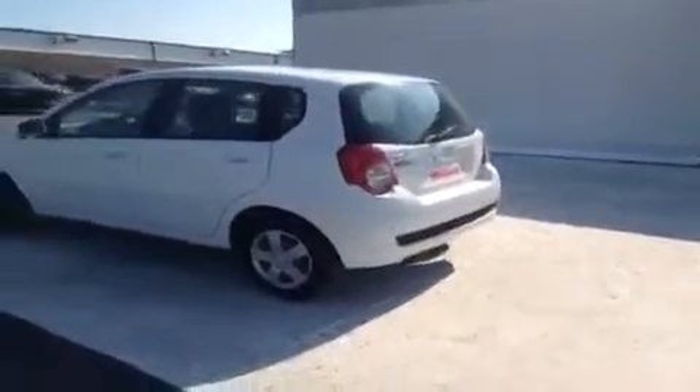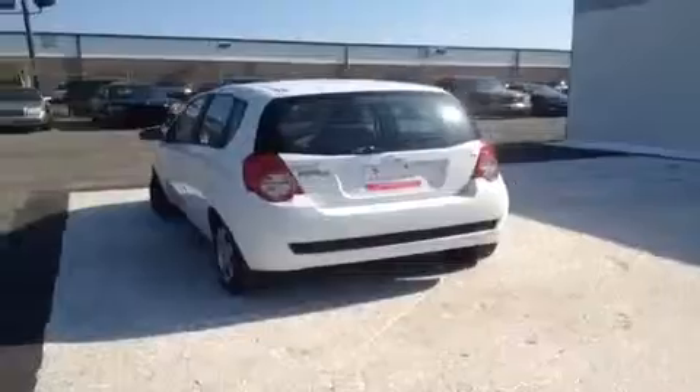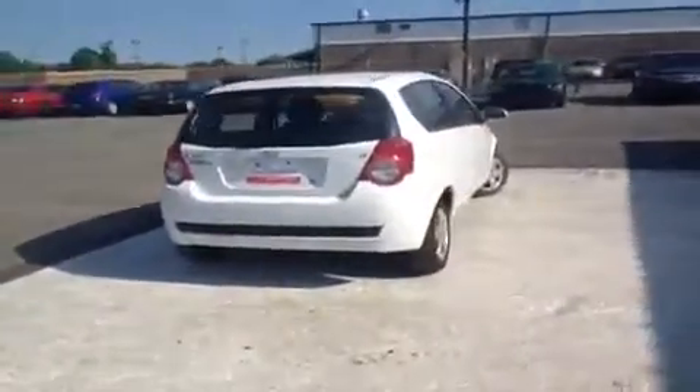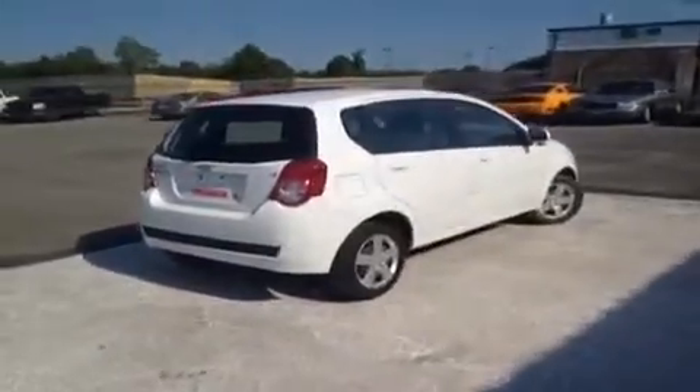This vehicle has been inspected by certified technicians and is Q certified, which gives it a two year or 100,000 mile limited powertrain warranty, one year roadside assistance, and an appearance protection plan that ensures your car stays running and looking great.